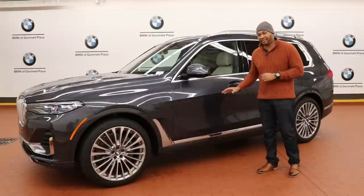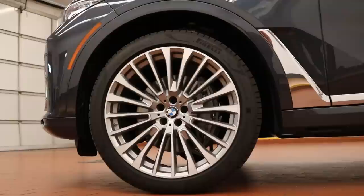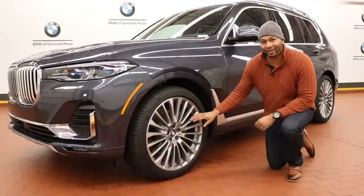There is an off-road package available on the X7 that provides extra protection on the car's underbody, however I would wager to guess that most X7 owners will never take their car off the street.